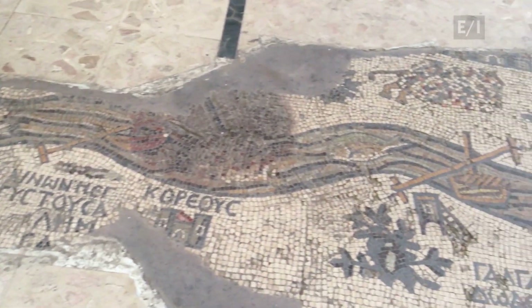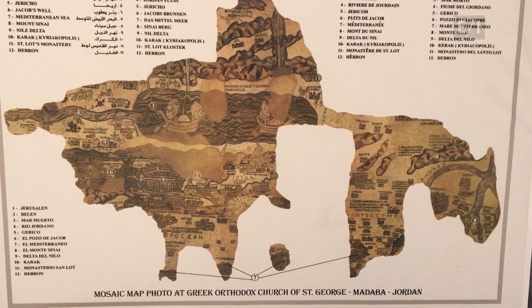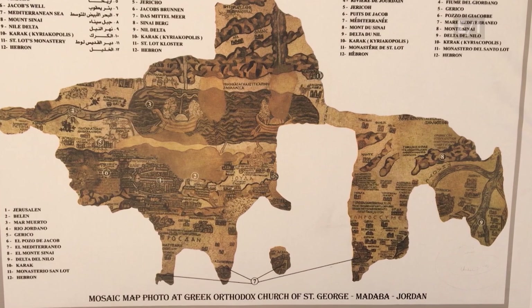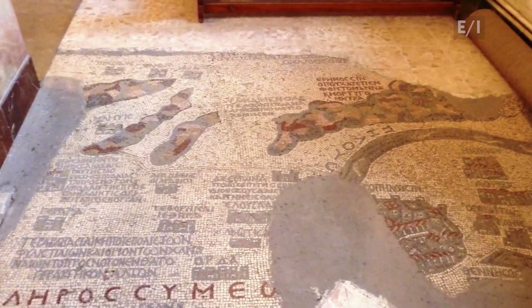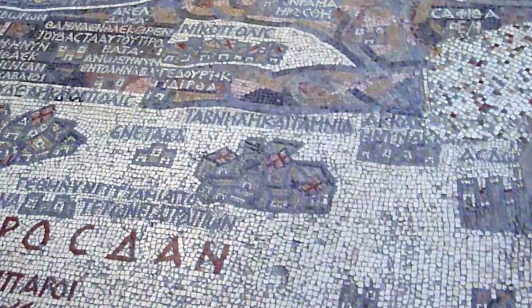Because it's so spread out across the floor, it's hard to get a good view of the map. Fortunately, there's a photo outside that shows it more clearly. Originally made of two million pieces, the map is so accurate that researchers say it helped them locate places mentioned in the Bible, but subsequently lost to history.